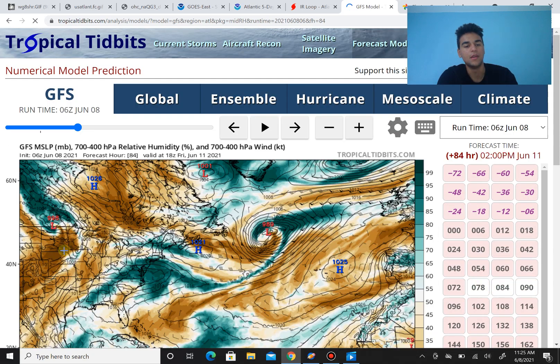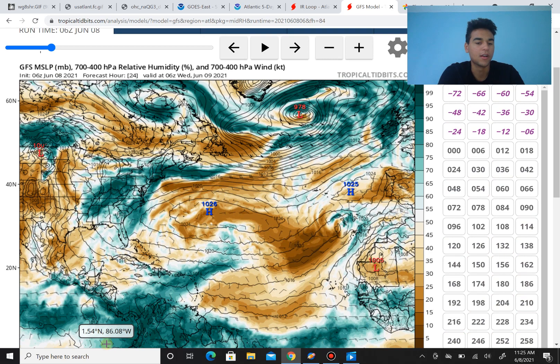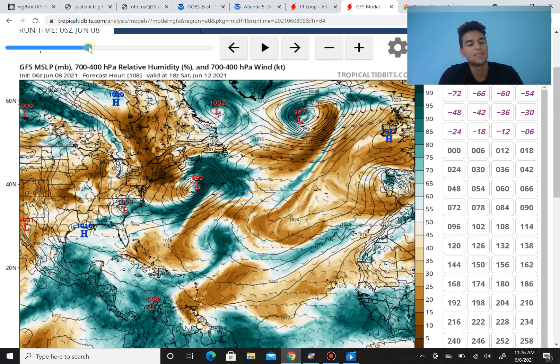Taking a look at the relative humidity over the next several days — currently there is a bit of dry air. However, as we see an influx of moisture and tropical waves move eastward, the atmosphere is going to moisten up. Right around Friday, the atmosphere definitely begins to moisten up in the southwestern Caribbean where the wind shear is light, and this is definitely something to watch.